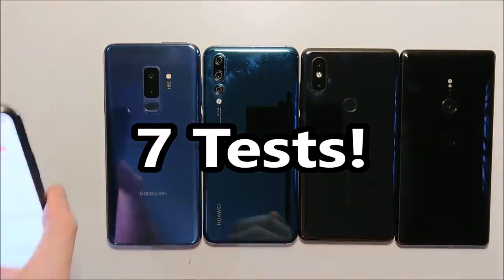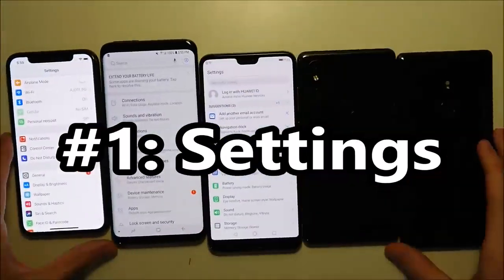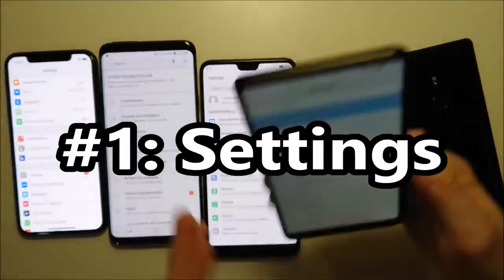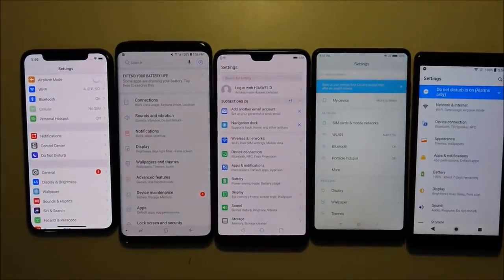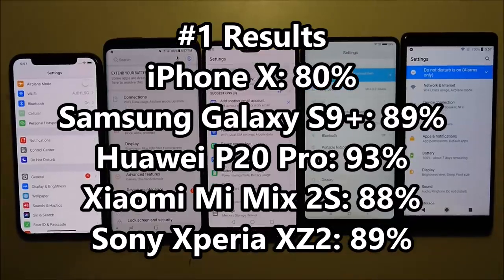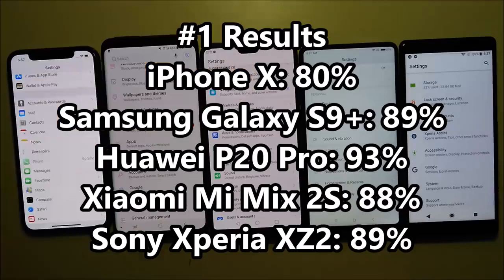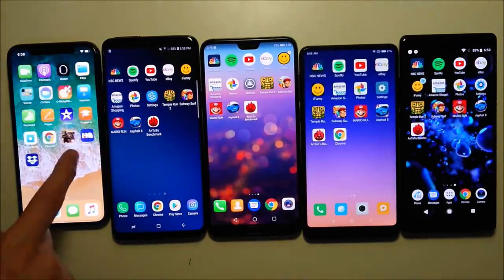Alright guys, so we have 7 tests total on each device for 1 hour. Now starting off pretty simple, let's open up the settings app for the first test. Looking at the results, the iPhone is in last place, and the Huawei P20 Pro in first place at 93%. It's showing that the brightness level is 100% on each phone.